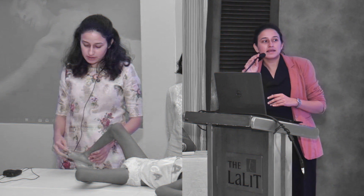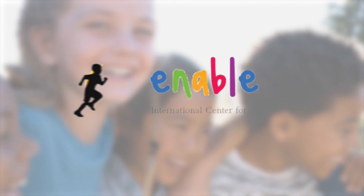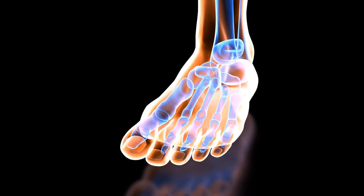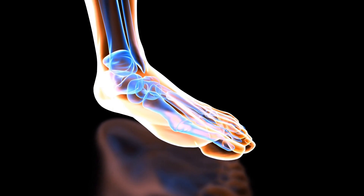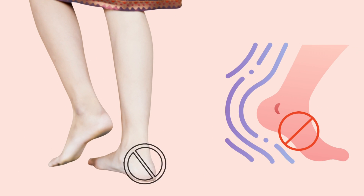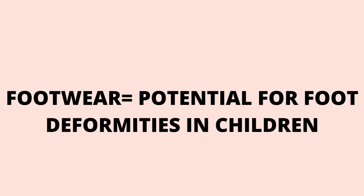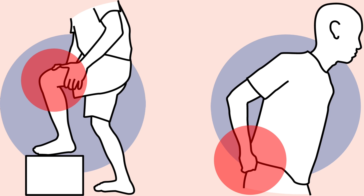The footwear a child wears can have a lasting impact on the developing foot. There have been a number of studies in recent literature which suggest that footwear could potentially be restricting natural motion of the foot, and not just causing foot problems but has also been linked with knee and lower back issues.